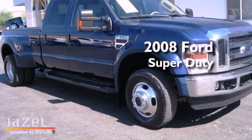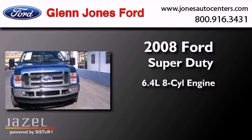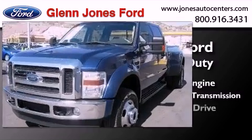This is a 2008 Ford Super Duty. It features a 6.4-liter eight-cylinder engine, a five-speed automatic transmission, and four-wheel drive.